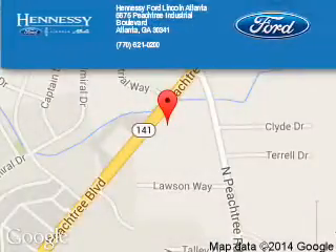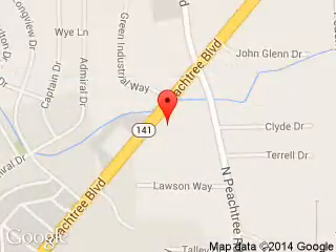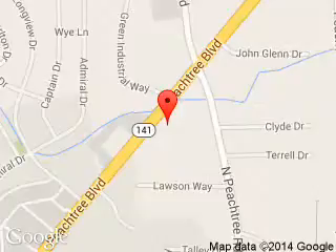Hennessy Ford Atlanta is dedicated to doing everything possible to ensure that the experience you have selecting your next vehicle is a pleasant one. Hennessy, 5675 Peachtree Industrial Boulevard, Atlanta, Georgia 30341.